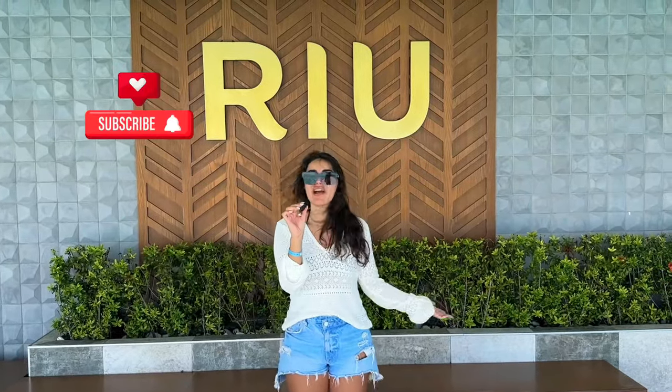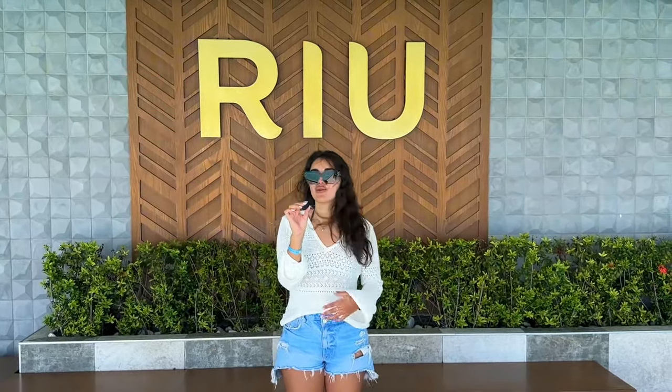Hello dear friends, welcome to my YouTube channel. We are currently at the Ryu Atoll Hotel.